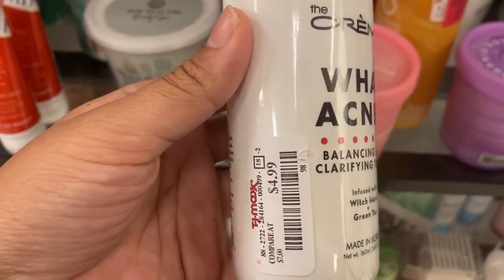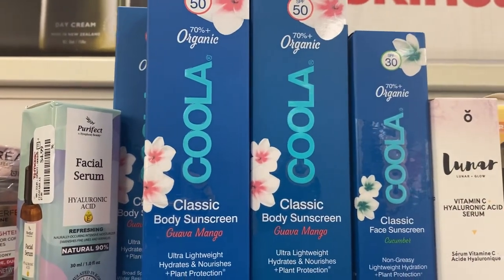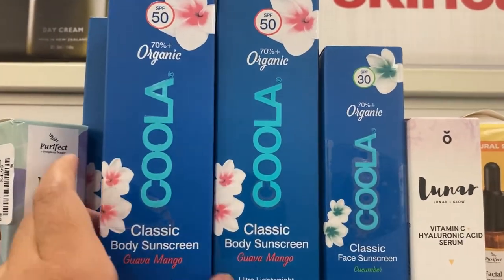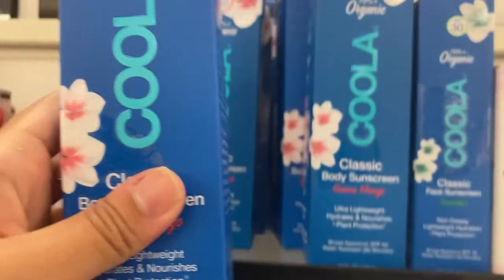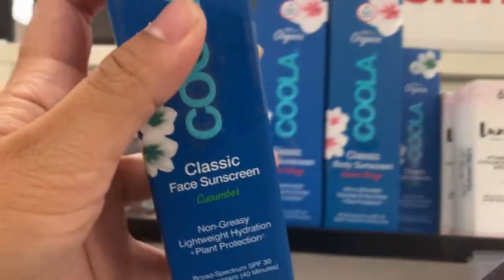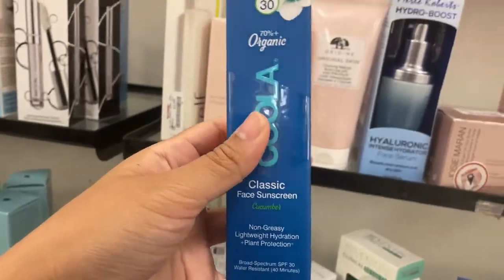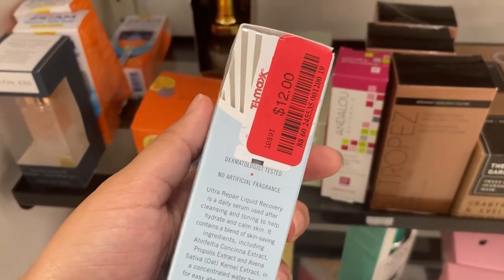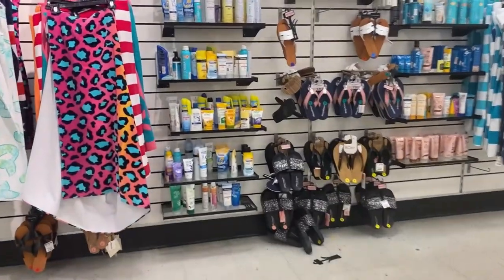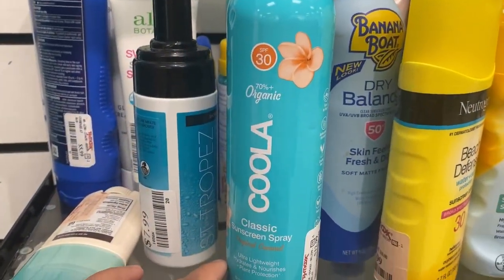From The Cream Shop there's a balancing and clarifying toner with witch hazel and green tea for just $4.99. From Kula there's a classic body sunscreen in guava mango and a face sunscreen in cucumber, going for $9.99 and $12.99 respectively — both non-greasy and lightweight with SPF 30. Also on clearance from First Aid Beauty is an ultra repair liquid recovery for sensitive skin at $12. Sunscreen is so important every single day.